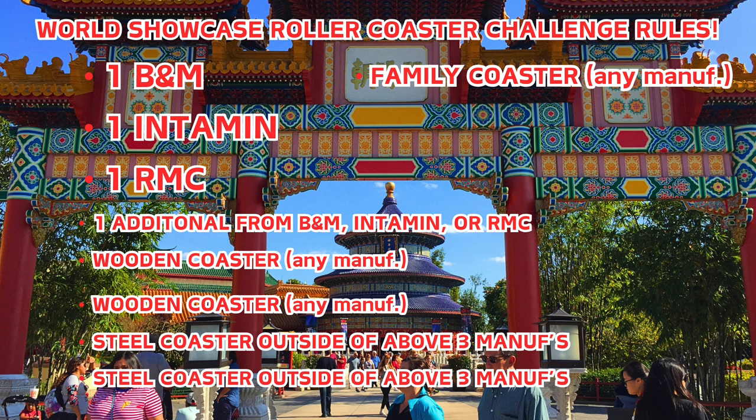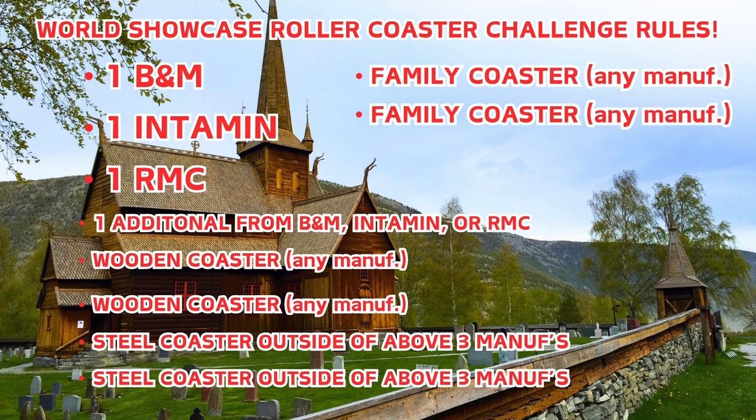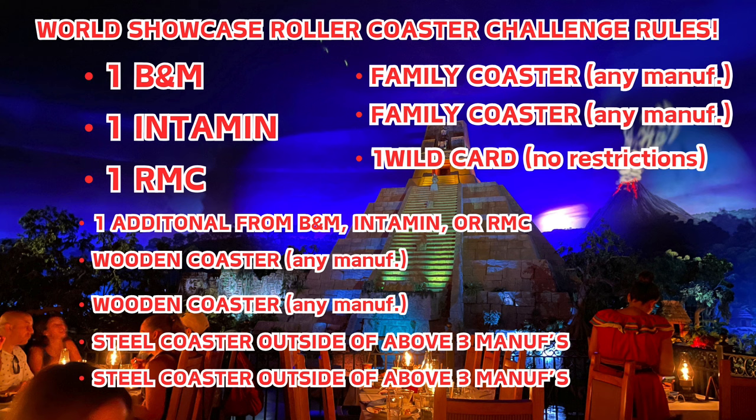A well-balanced park needs some family coasters. My completely arbitrary definition of a family coaster for this park is: under 100 feet tall, under 60 miles per hour, and no inversions. We're going to add a second family coaster as well since this is still Disney World. And finally we're going to have one wild card — no restrictions whatsoever. This could be any manufacturer, a third wooden coaster, a third family coaster — just a safeguard to pick anything I want. I'd love for you guys to do the same and build your own parks in the comments. Join me as I literally walk around World Showcase, travel the world, and talk about the roller coasters of each of the 11 countries.